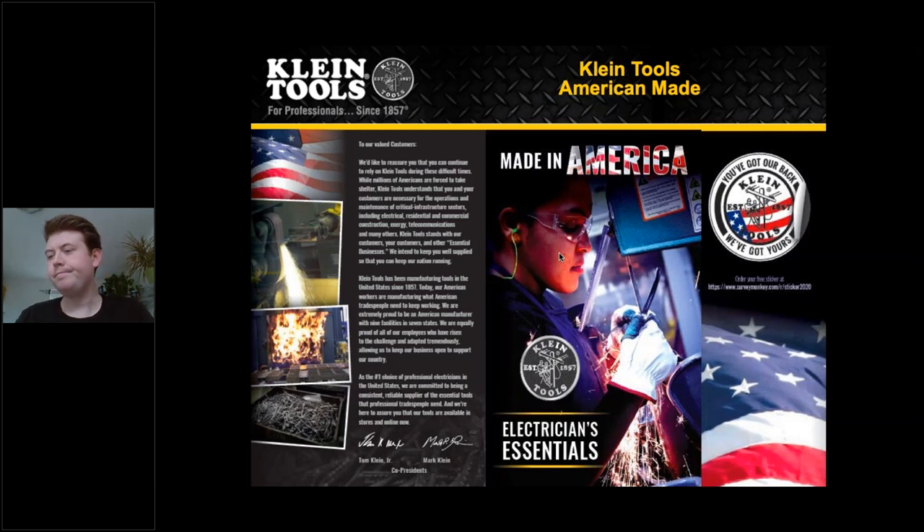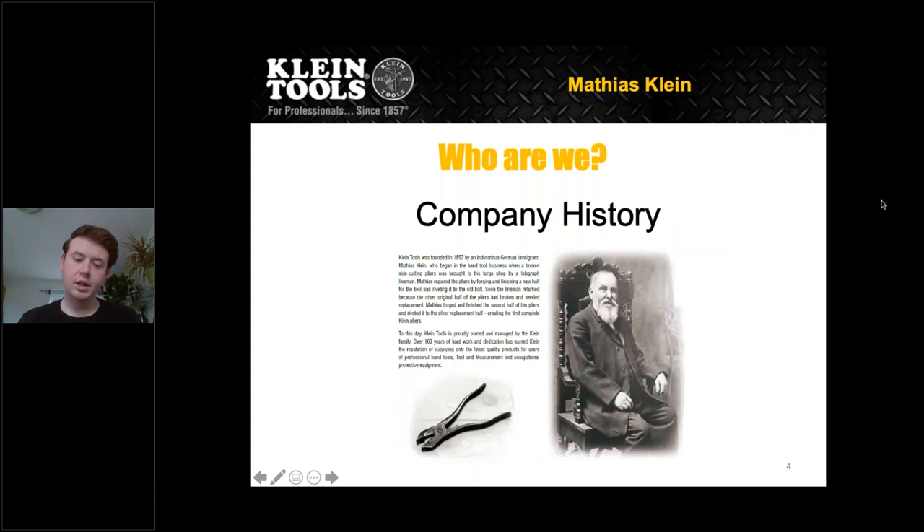A little bit about who we are: Klein Tools was founded in 1857. Think about that — how many companies can say they're 163 years old? We are still a family-run business, as you saw with Tom Klein Jr. and Mark Klein. Mathias Klein was the one who started Klein Tools — he forged the first lineman pliers together, and today that is still what we are known for.